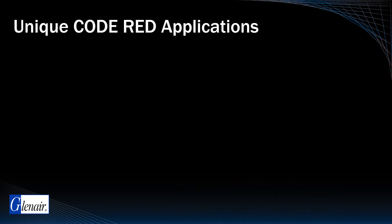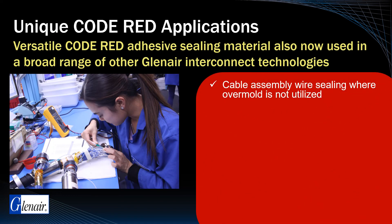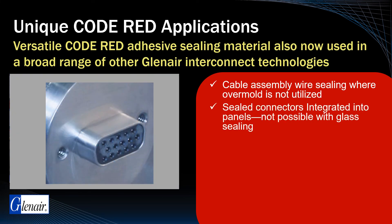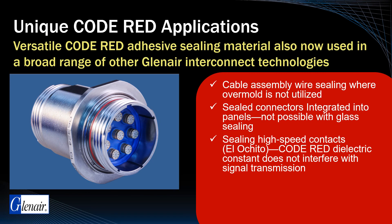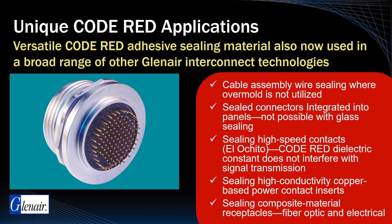Code Red Encapsulant has proven to be extremely versatile and directly applicable to other aspects of interconnect cabling. Code Red material has been utilized as an environmental sealing solution in cable assemblies where over-molding is not used due to size and weight constraints. Code Red has also proven useful in sealing connectors integrated into panels, a process not possible with conventional glass-to-metal hermetic sealing. Code Red sealant has been used in back-potting and sealing high-speed contacts, as its dielectric constant does not interfere with high-speed signal transmissions. Other unique uses include sealing and potting of copper-based power contacts and inserts, as well as receptacle sealing of composite fiber-optic and electrical connectors.